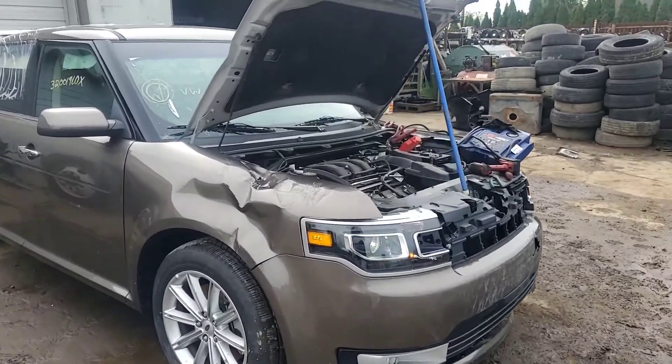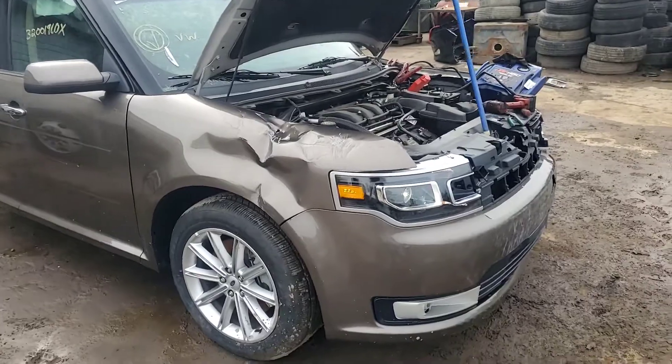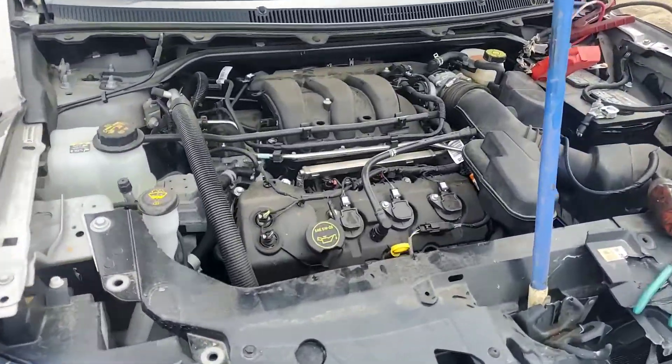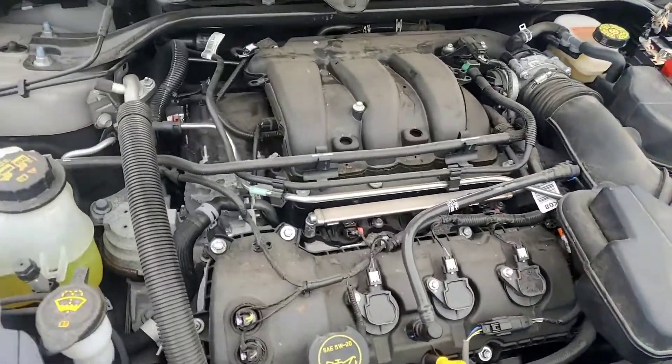Stock number 2-0-0-1-6-4, 2019 Ford Flex. Good motor, good trans.